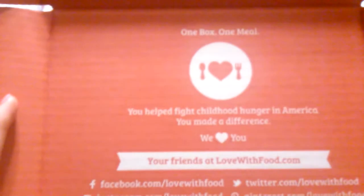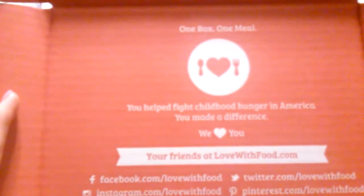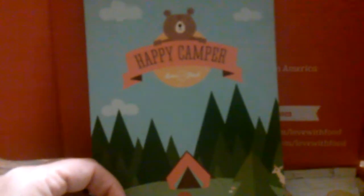Let's get in here. It says, 'One box, one meal — you help fight childhood hunger in America. You made a difference. We love you, your friends at Love With Food.' This month's box is the Happy Camper — the lighting is not great in here.